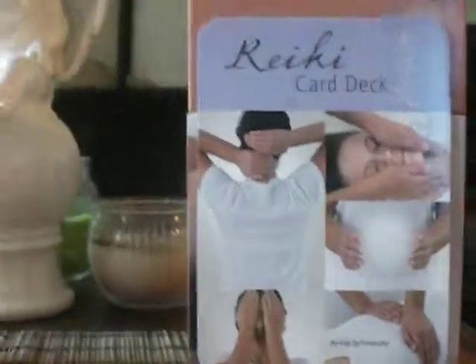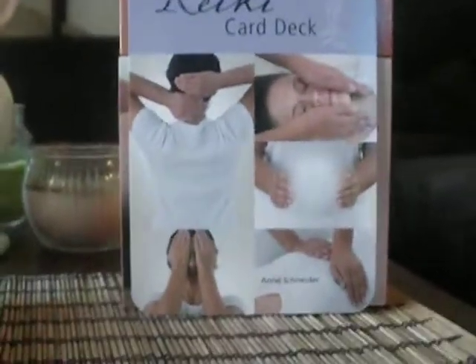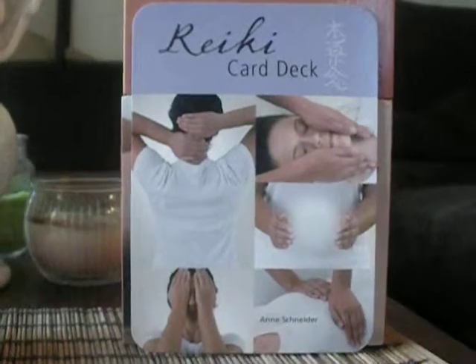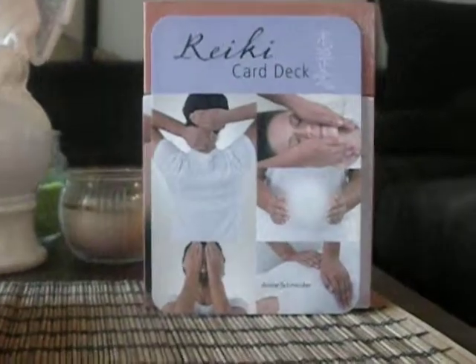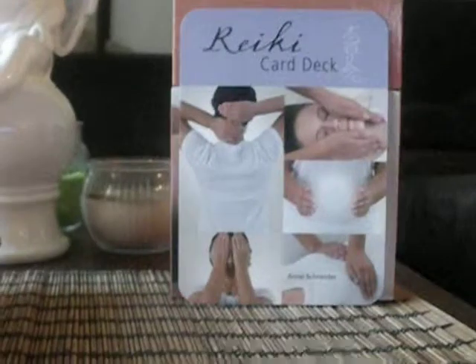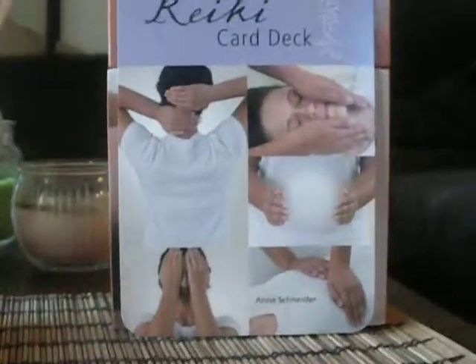Hello, and I want to share with you this deck that I got a few weeks ago. It is a Reiki card deck, and I'm going to share some self-Reiki techniques that you could do on yourself. These techniques I got from this card deck, as you can see there.